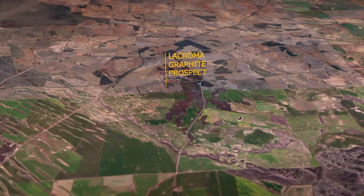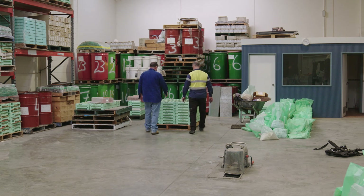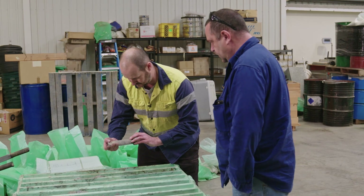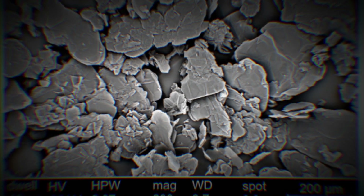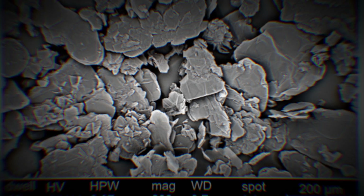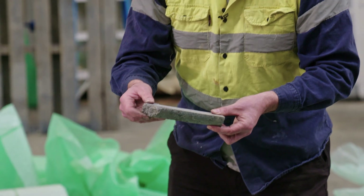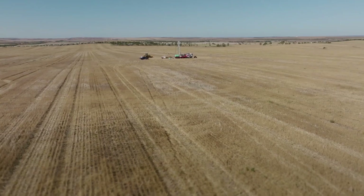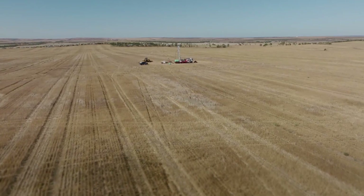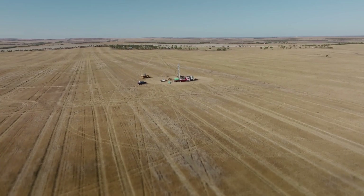We're looking for more material that we can put through our Campuna graphite flow sheet to produce spherical graphite. The material at La Croma has had metallurgical test work done on it and produced a high-grade concentrate of over 90% total graphitic carbon with recoveries of about 83%, using the same flow sheet established for Campuna. So we believe it can go straight into that processing option, and we're very excited to have our drilling program well underway at La Croma to see what kind of potential resource we may be able to find.